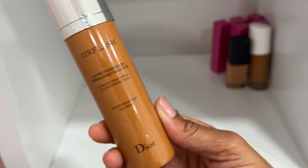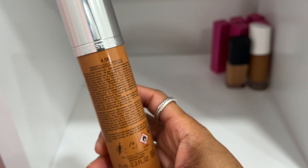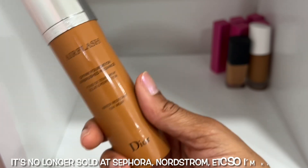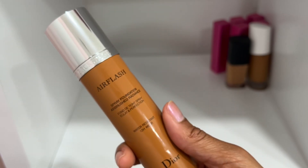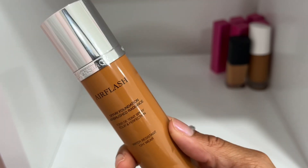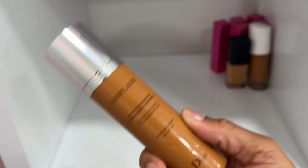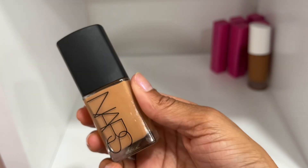This one — honestly I should declutter it. Shade 4.5 is my shade but I know they're discontinuing this aerosol foundation. If it's still at Sephora when I finish this video I'll declutter this one and order another. If it's not at Sephora, I'm keeping it because I'm so upset they're discontinuing it — it's so perfecting on the skin. I must have it even if I don't use it. I've had this one for at least four years.